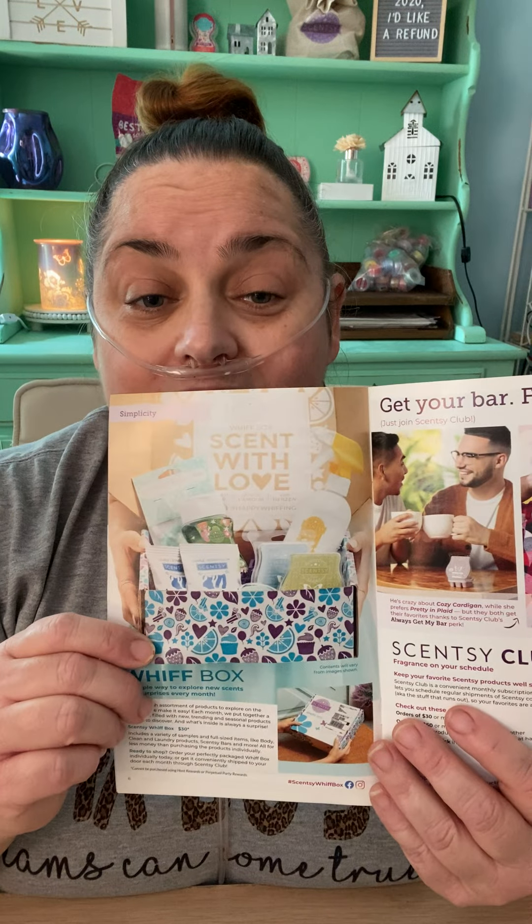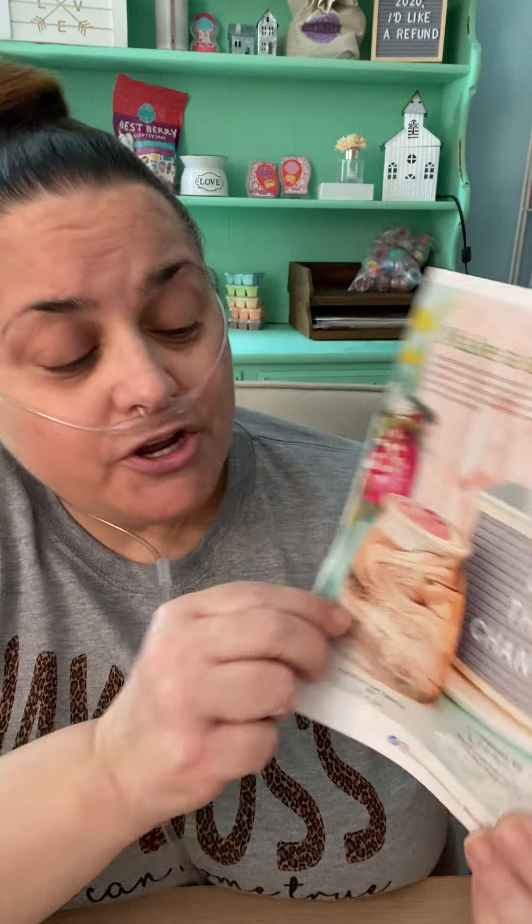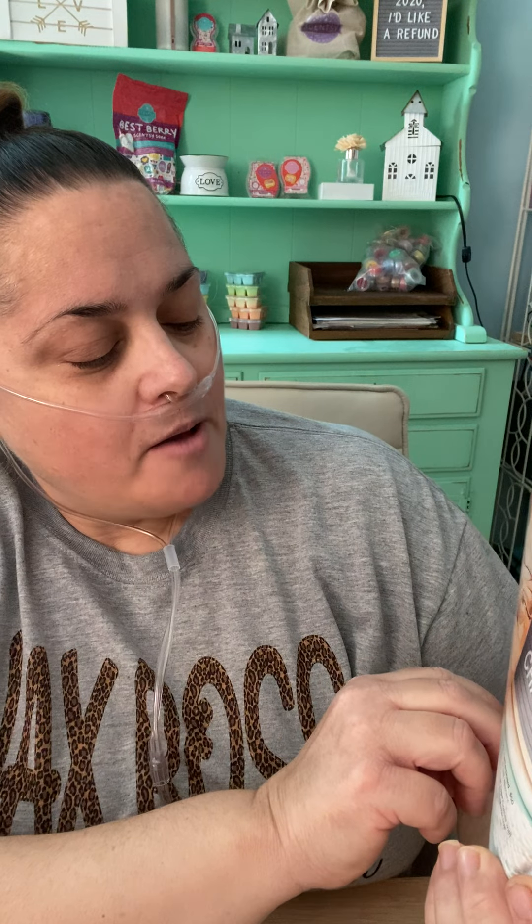Next we have our Whiff Box, which is amazing — I already did a video on that. And our Scentsy Club — I already did a video on that as well. This new one is so pretty. It's called Moon Over Jupiter. It's so gorgeous.